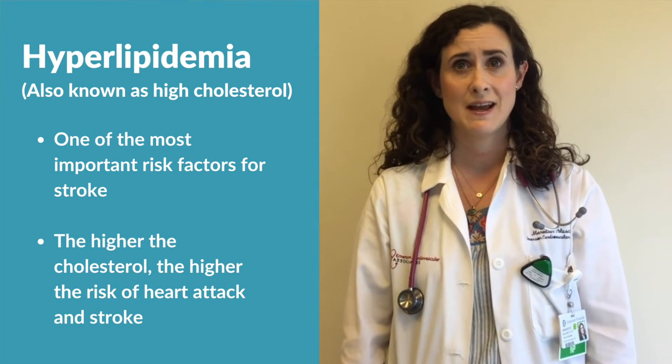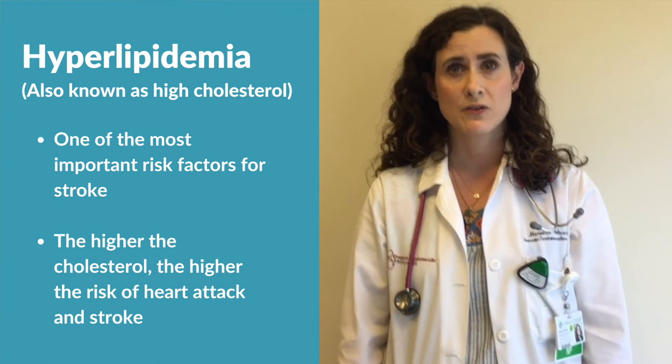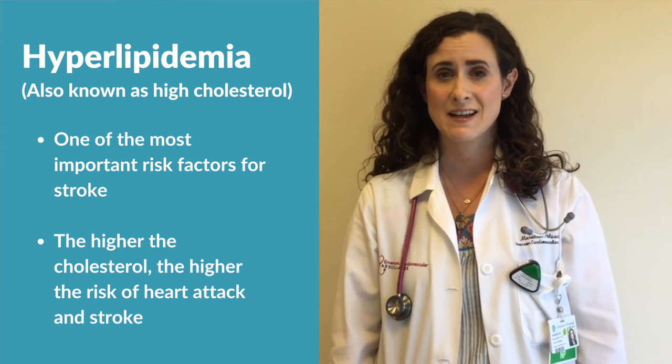High cholesterol is a significant health risk. The higher the cholesterol level one has, the higher the risk of heart disease and blood disease, leading to heart attack and stroke.